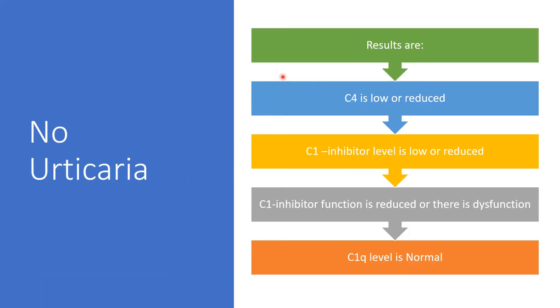What are the possible results we're going to get? C4 will be low or reduced. C1 inhibitor level will be low or reduced, while C1 inhibitor function is also reduced or dysfunctional. However, C1 inhibitor level can be normal in some cases.